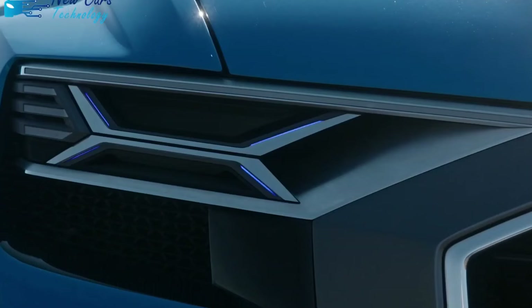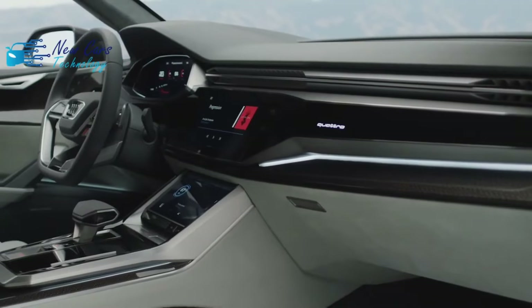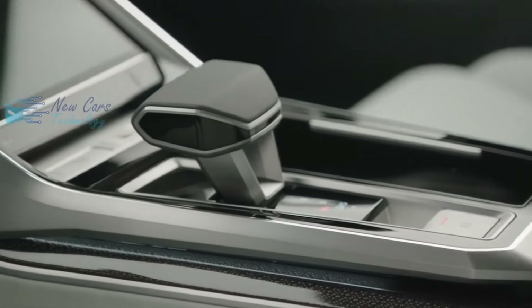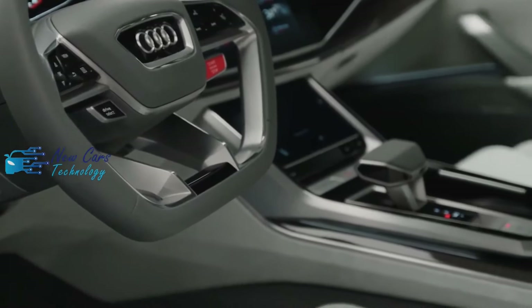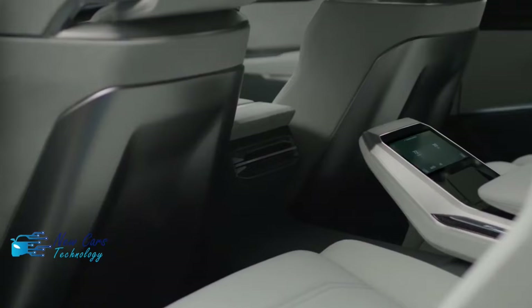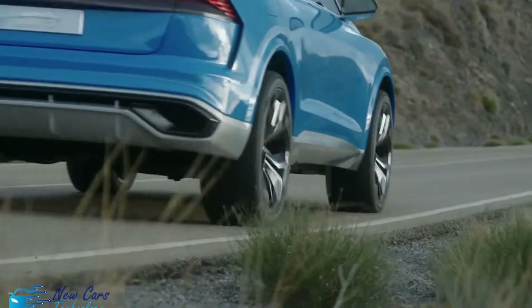The joy experienced while driving the Q8 is a benefit of sharing platforms with the Bentley Bentayga and Porsche Cayenne SUVs. The Q8's chassis balances crisp, reassuring handling with a supple ride. Even if it's not as athletic as other SUV coupes like the BMW X6 or Mercedes-Benz GLE Coupe, it's still enjoyable to drive and certainly less strange-looking.